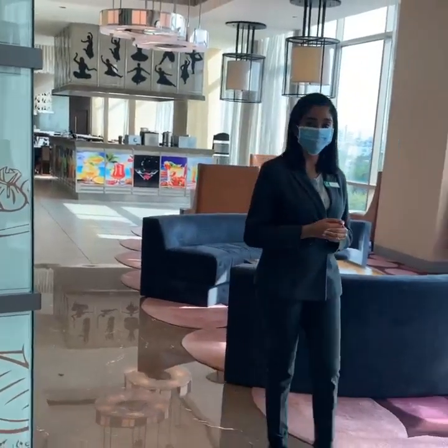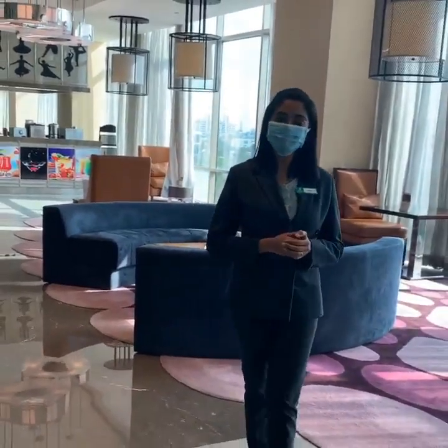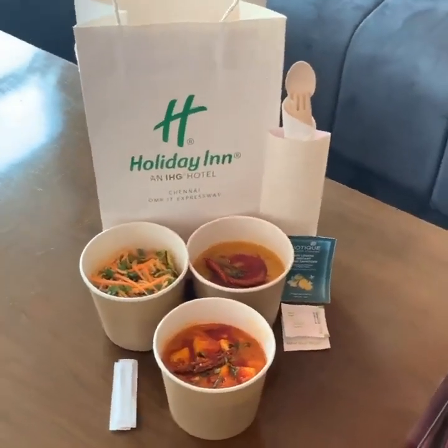If you are missing our food, you can now order it online through food delivery apps or call us directly.